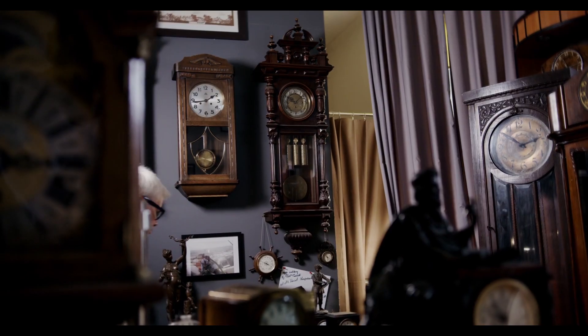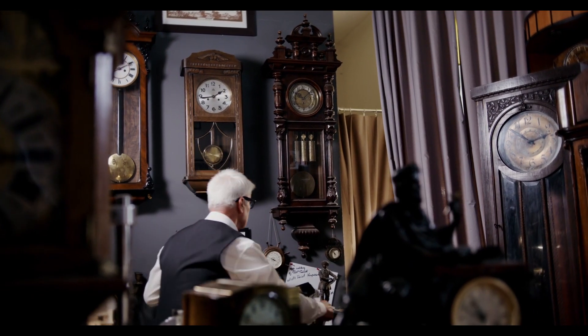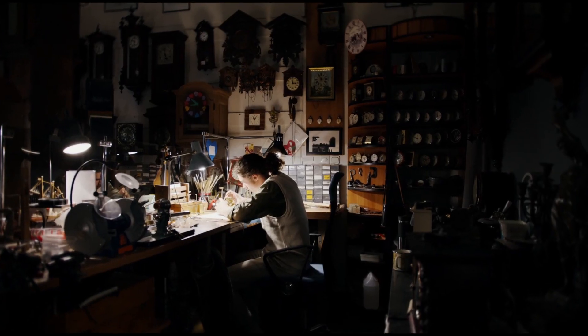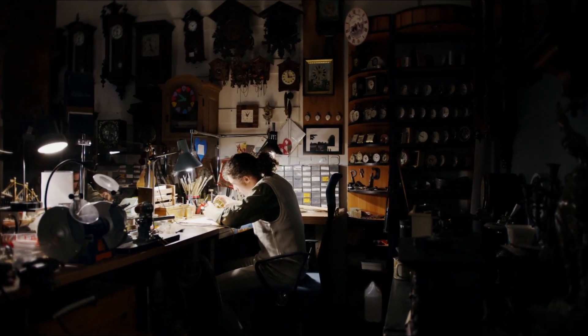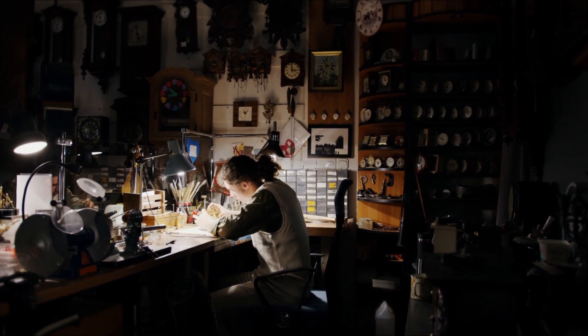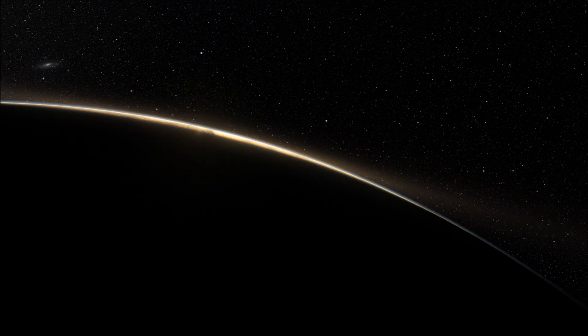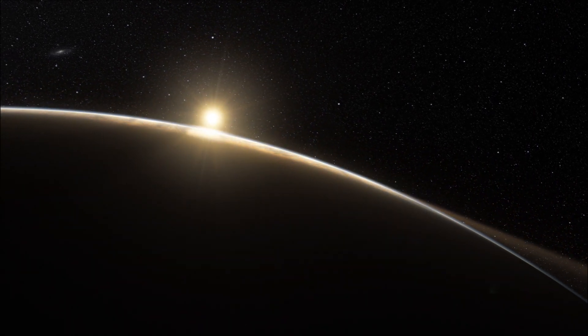Small domestic and early pocket watches were created in the 16th century. Inexpensive factory-made wristwatches became available to everyone in the early 20th century. Eventually, people realized the need for an international time standard.